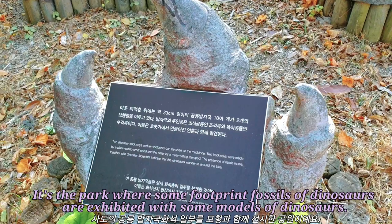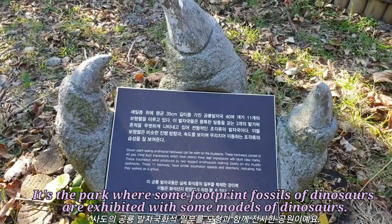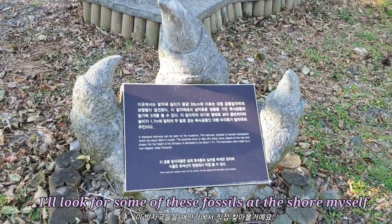It's the part where some footprint fossils of dinosaurs are exhibited with some models of dinosaurs. I'll look for some of these fossils at the shore myself.